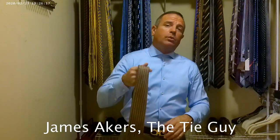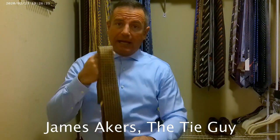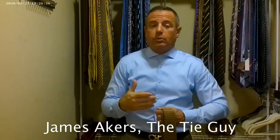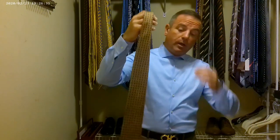I want to start today with one of the store-house name ties that I bought from a place called Nix. Nix is a really nice retailer of men's goods at the Fashion Square in Scottsdale, Arizona. They turned me on to these ties and told me a story that the ties are handmade by five guys in Italy.